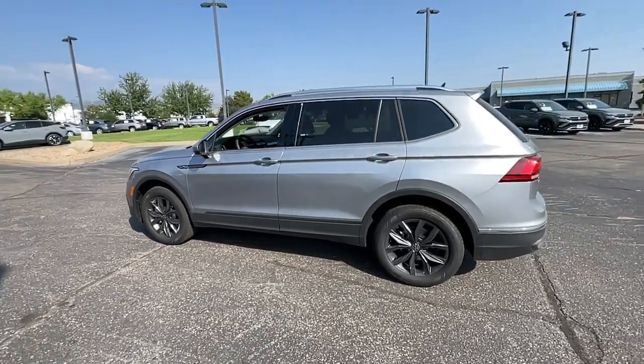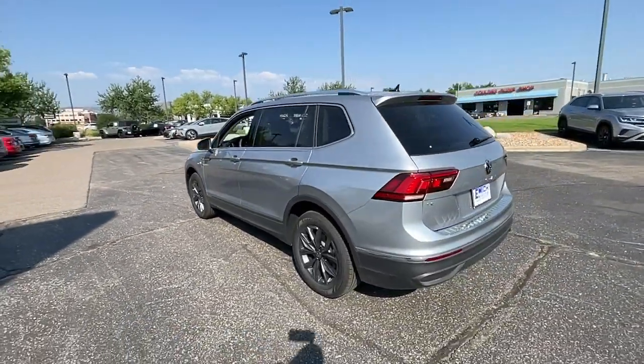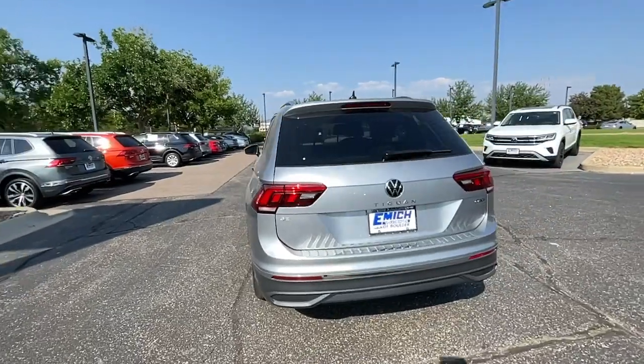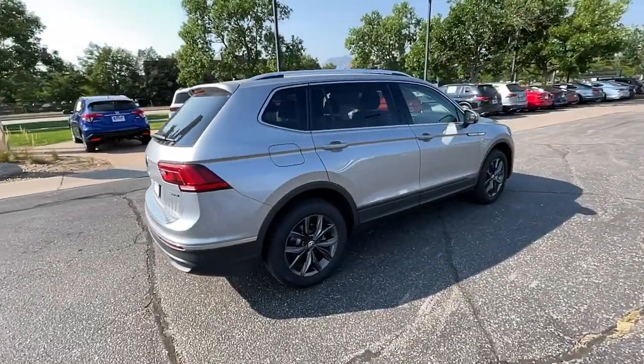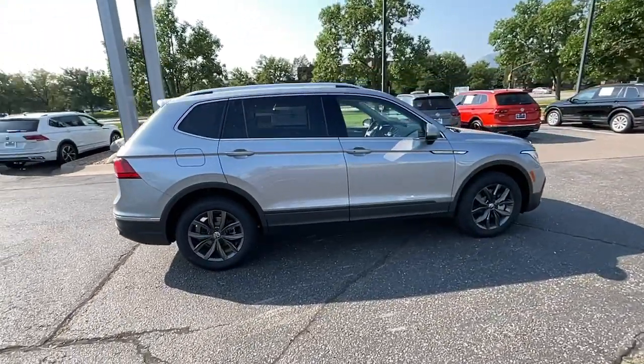This could be the car for you: the 2022 Volkswagen Tiguan. Take a closer look at this Volkswagen Tiguan, the fuel-efficient compact SUV with standout flexibility.